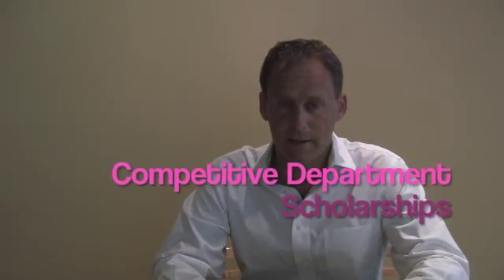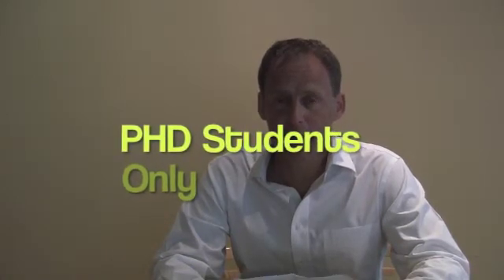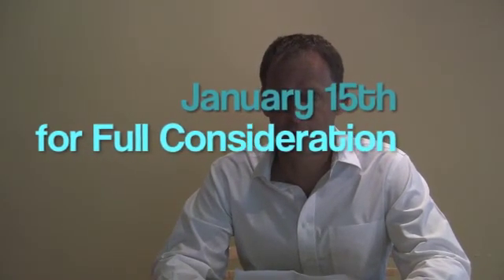We also have a number of competitive scholarships associated with the department, the Hoard Scholarships, which are granted to the top students when they are accepted into the program. Our focus is on PhD students and most students enter our program in the fall. For full consideration of your application you should have your application submitted by January the 15th.